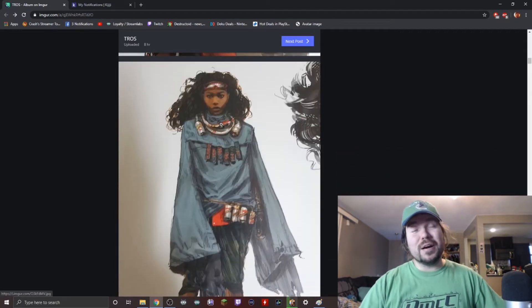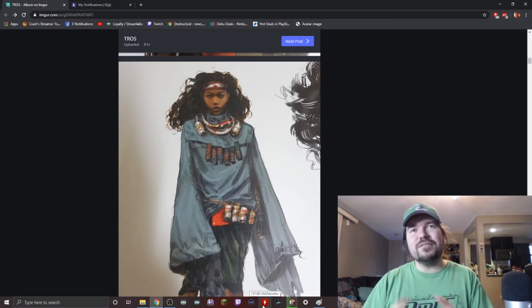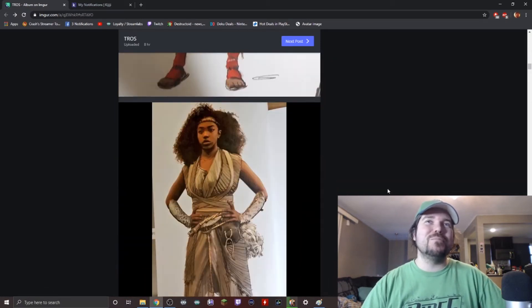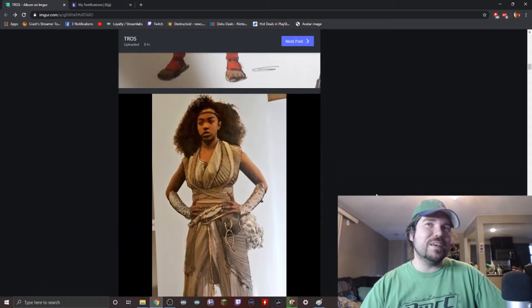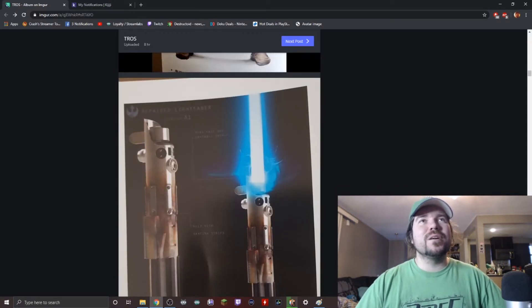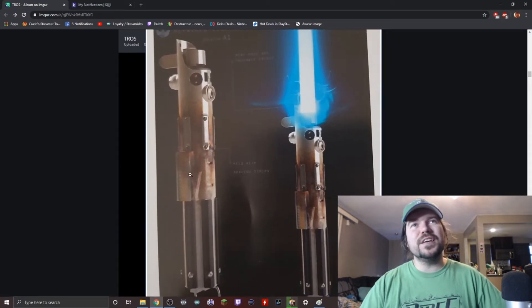Here we have a character who did appear in the movie — I'm gonna be honest, I cannot remember her name. She was in the movie much like the spice runner lady, for about five minutes or less.